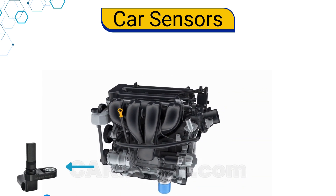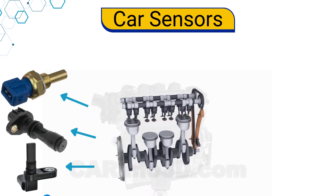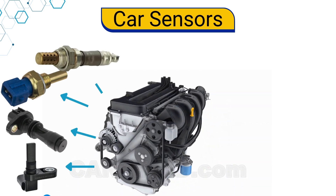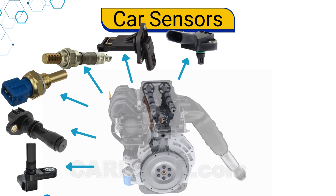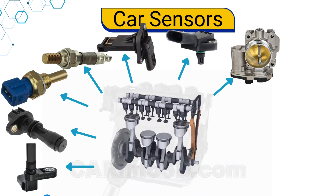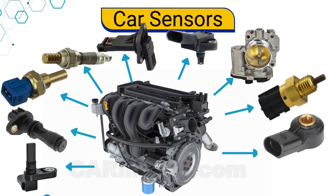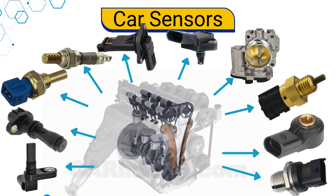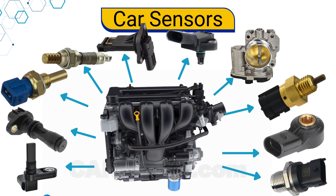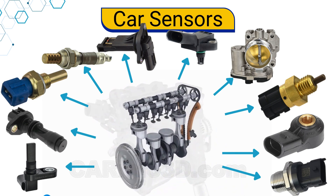These include the crankshaft position sensor, camshaft position sensor, engine coolant temperature sensor, oxygen sensor, mass airflow sensor, manifold air pressure sensor, throttle position sensor, intake air temperature sensor, knock sensor, vehicle speed sensor, and oil pressure sensor. We'll cover what each sensor does, how it works, where it's located, and what happens if it goes faulty.